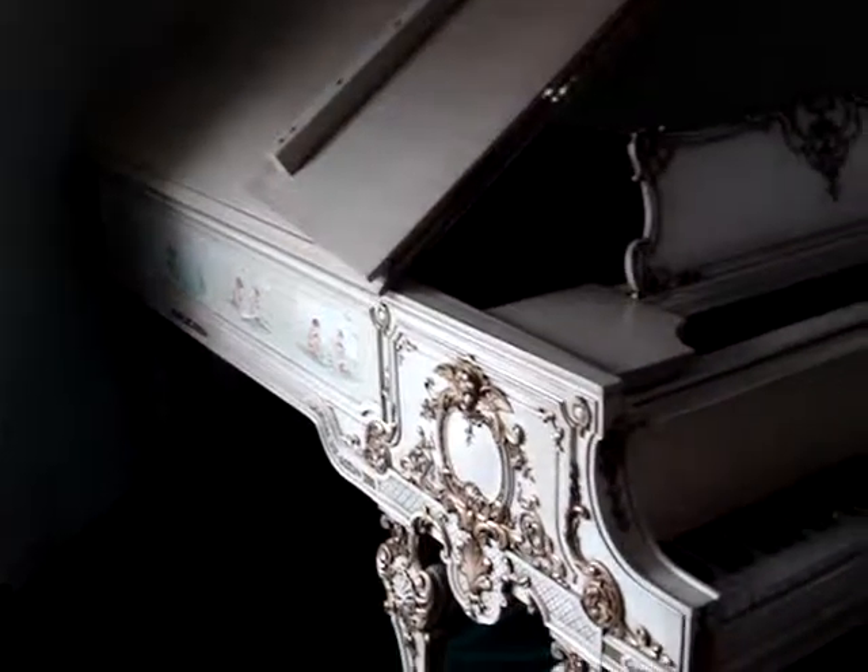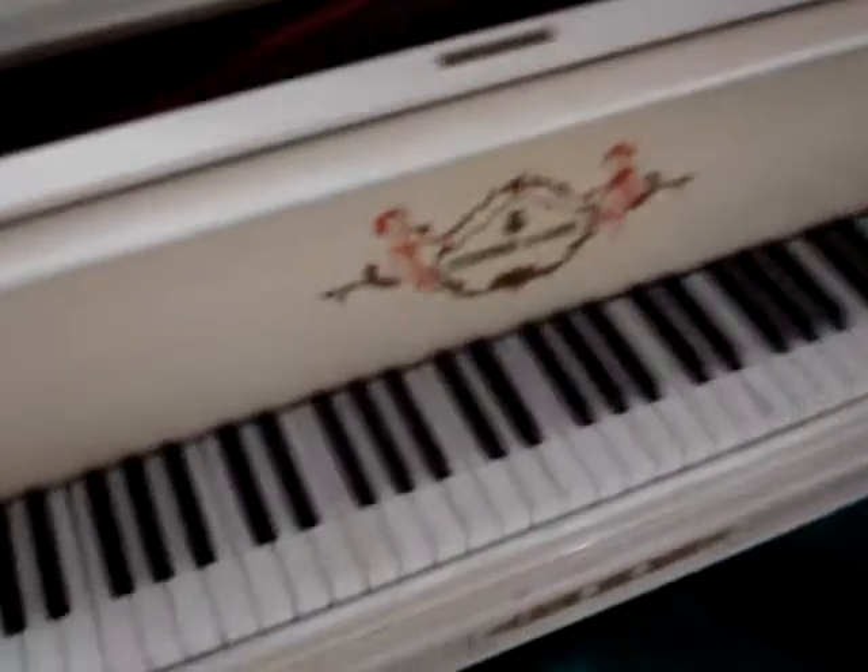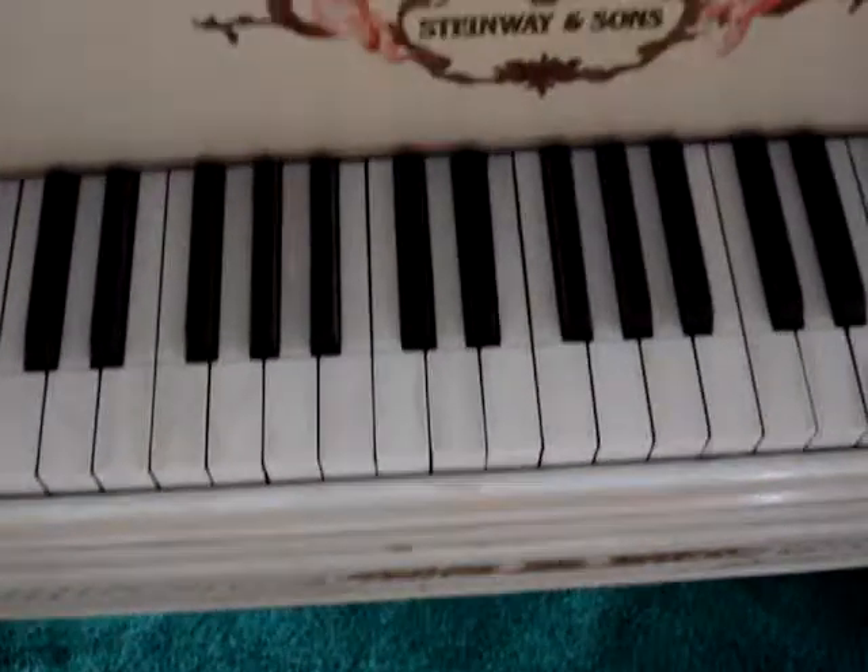The ivory keys are still in excellent condition. The piano is immaculate in every way.